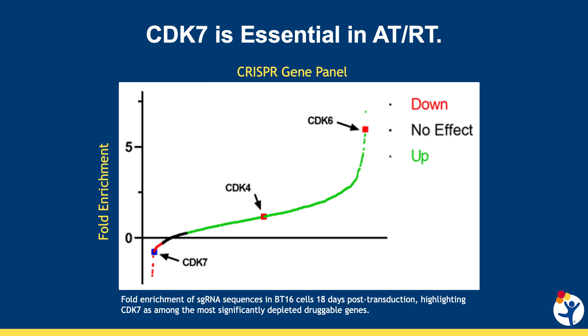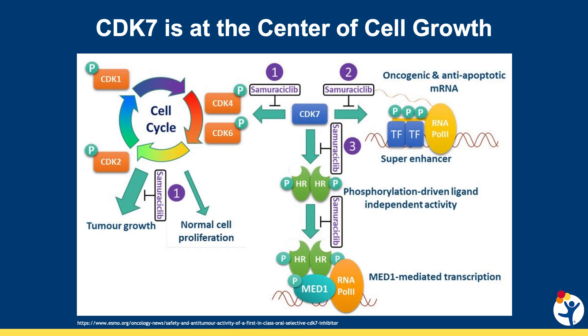To investigate this, our lab performed a CRISPR genetic screen of potentially targetable genes. In this study, we found that if you block a gene for CDK7, the tumor cells were not able to survive. CDK7 is an important protein in cells that helps control the cell cycle and tell the cell when it should grow and divide.